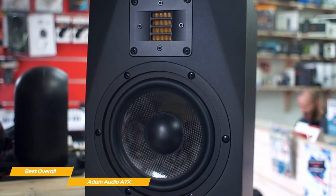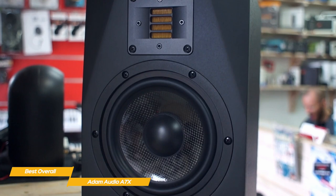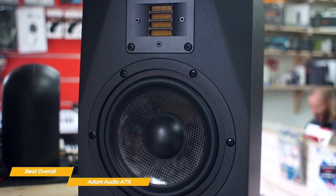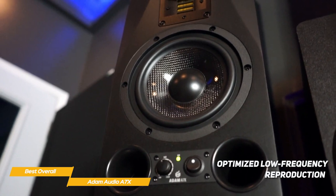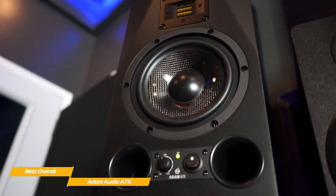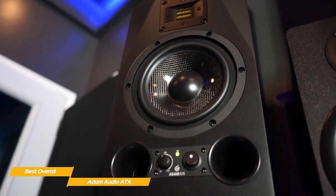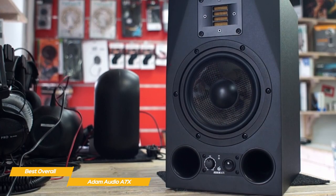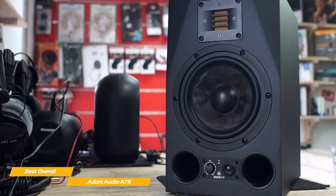Each driver is powered by its own amplifier, and culminates in 150 watts RMS of total power for strong, distortion-free performance. Dual bass ports on the front of the cabinet help extend the bass response. The drivers are engineered to deliver optimized low-frequency reproduction with extended dynamic range and freedom from coloration, incorporating a rigid yet low-mass honeycomb driver cone, a highly efficient magnet assembly, precisely aligned voice coil, and an optimized driver chassis design. The 7-inch woofer extends response down to 42 Hz, making it suitable for near-field monitoring in small-to-mid-sized control rooms with or without a subwoofer.